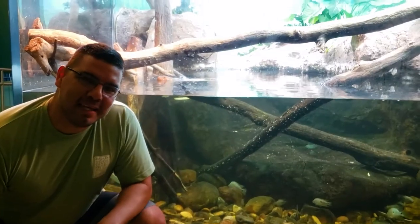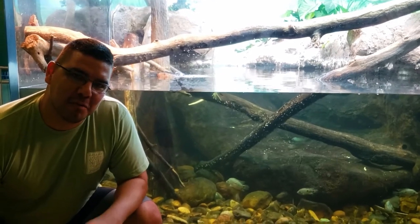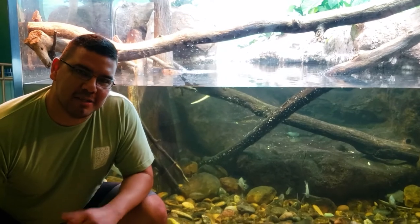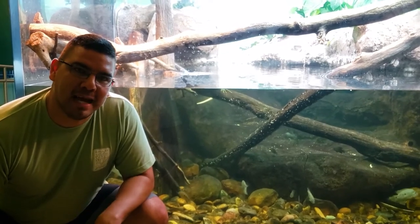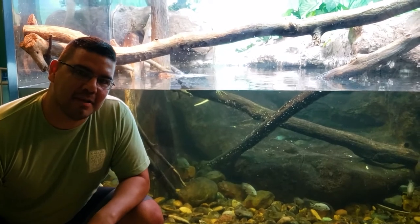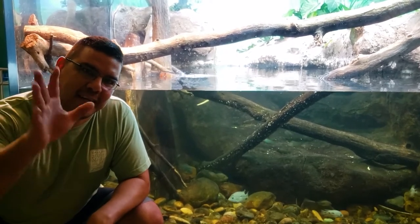All right everybody, so what you just saw is our awesome caiman lizards. We want to thank everybody for tuning in, and we appreciate everyone's support of the Children's Aquarium at Bear Park as well as the Dallas Zoo. We want to say goodbye — hope you have a wonderful weekend. Stay safe, maintain social distance, and take care of yourself. Have a great day.